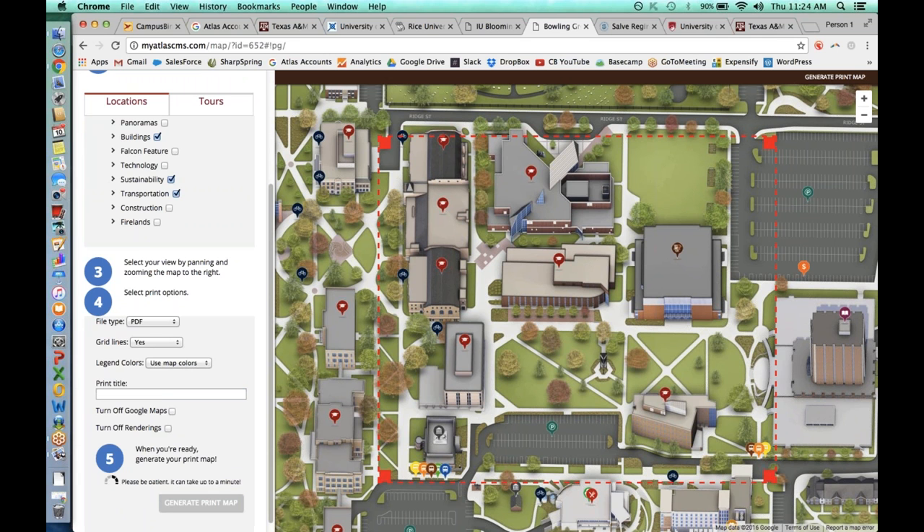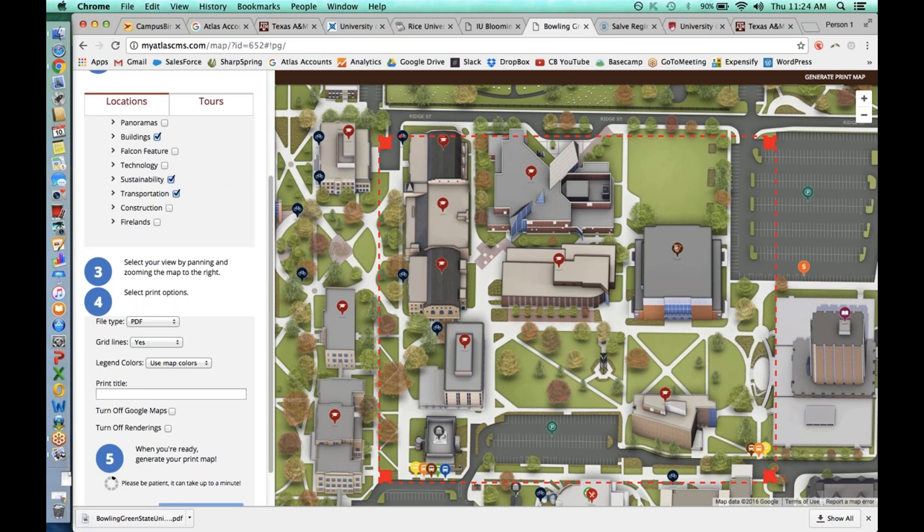Once you click Generate Print Map at the bottom, everything you've toggled on goes into the sidebar, automatically numbered, with grid lines and a north-facing arrow printed. By the time you click generate, it's pretty much done. You can take this file, which can take up to a minute to download, and just start printing and handing it out to people. There shouldn't be any more work post-production after we generate this print map for you.